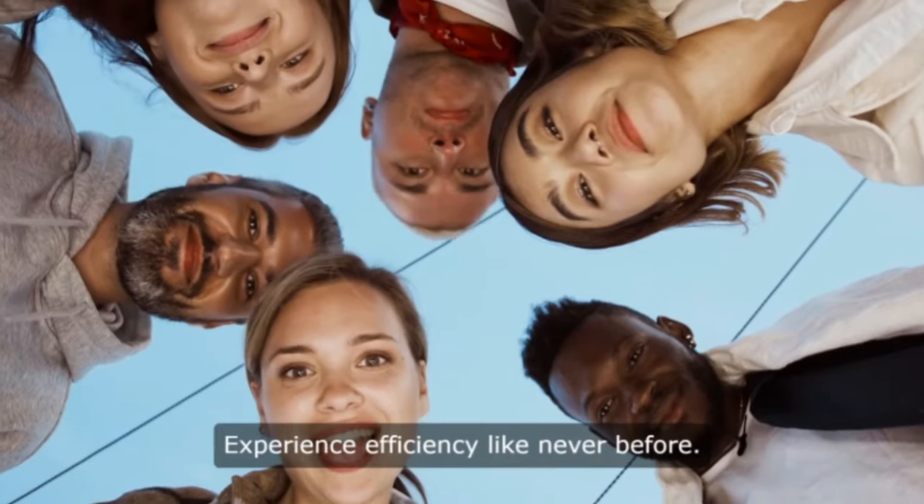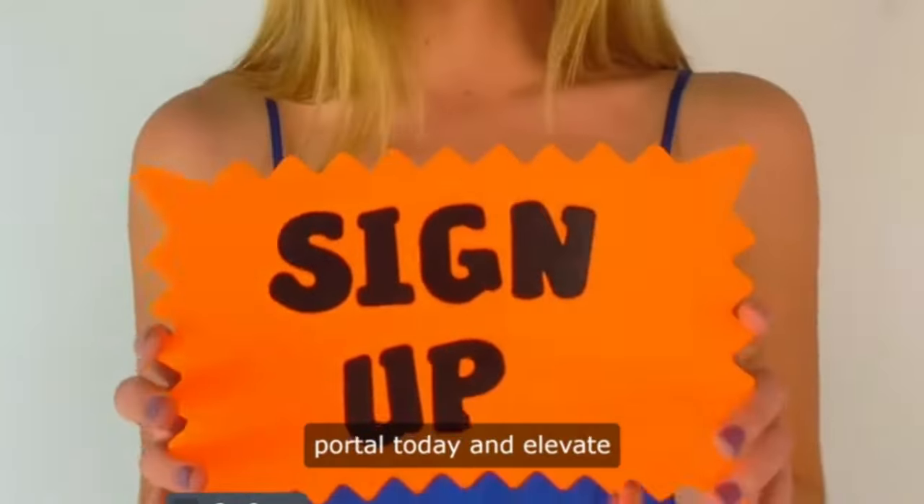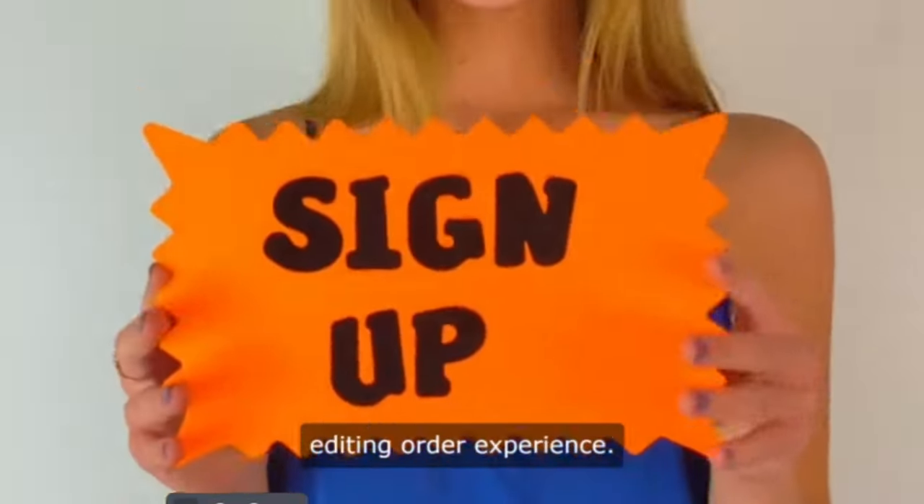Experience efficiency like never before. Sign up for BPEC's client portal today and elevate your real estate photo editing order experience.